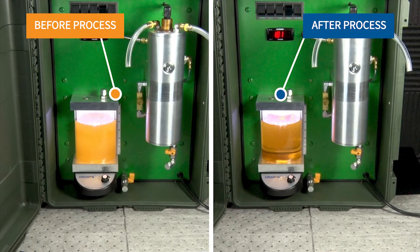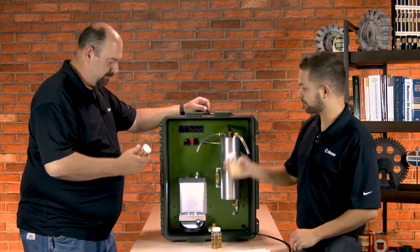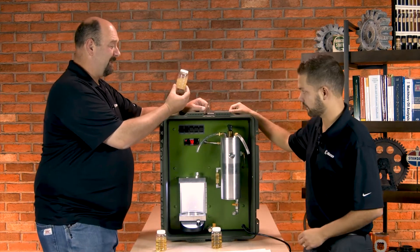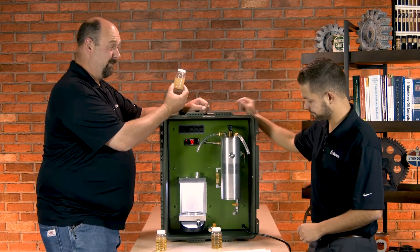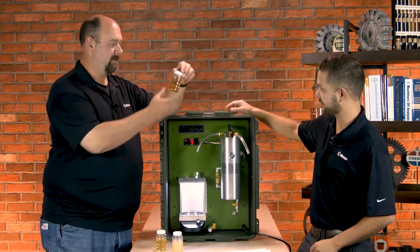You can see this is an example of the oil prior to putting it in — the new clean oil there — and we added 2% water, about 20,000 parts per million, which is more water than you should have in any system. And afterwards you can see it's rather clear and bright, almost cleaner and brighter than it was to begin with.